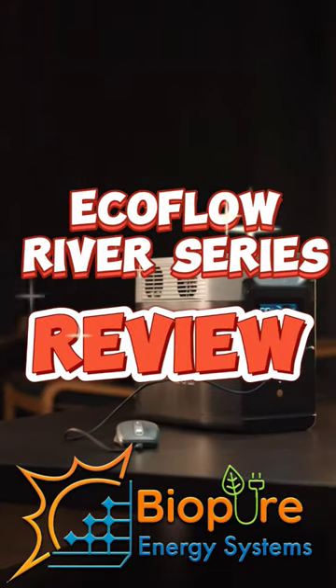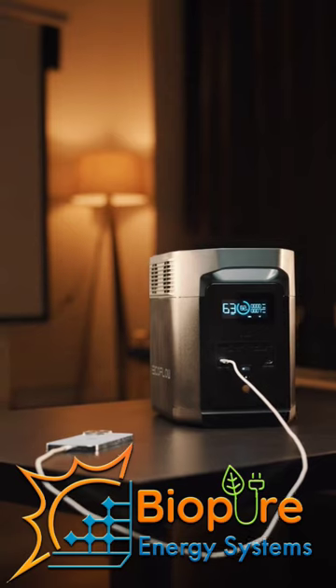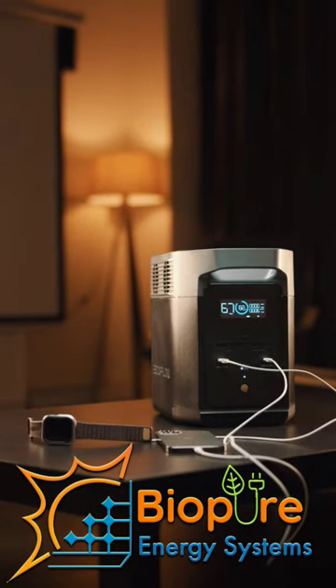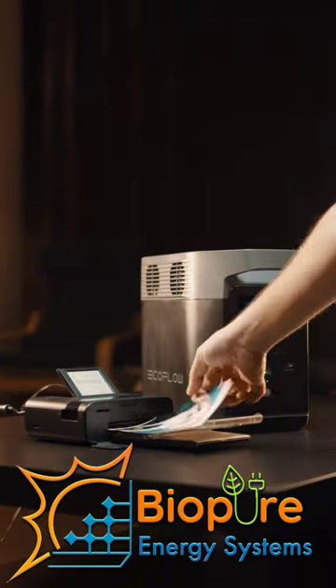The River 2 Pro comes with a capacity of 768 watts, with three outlets each rated at 800 watts, which is more than the rest. It takes 70 minutes to charge, a little more than the rest, with a maximum charging input of 940 watts.